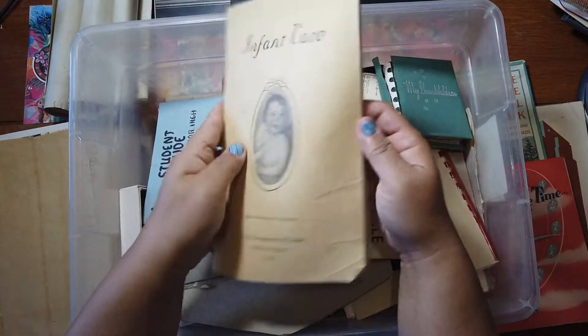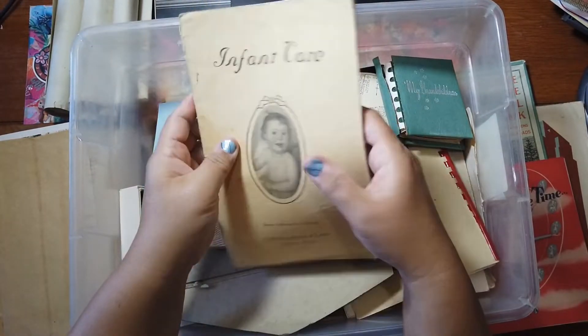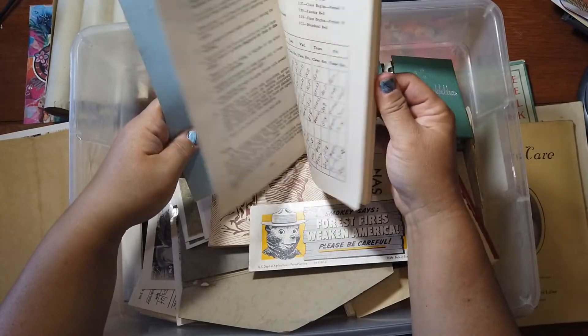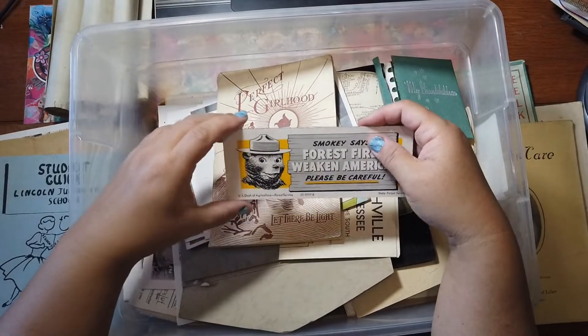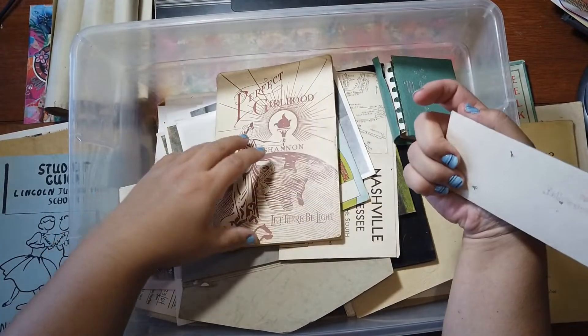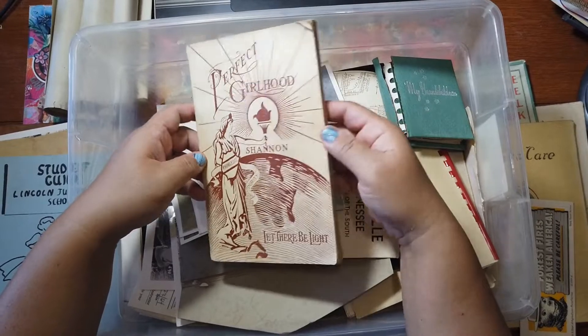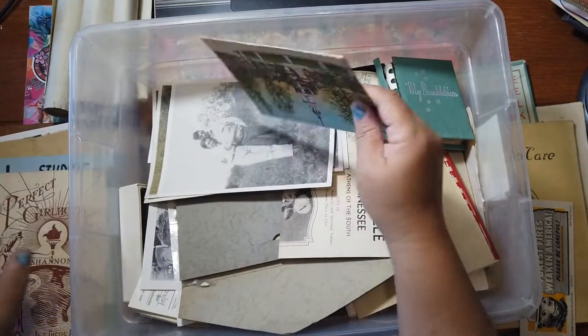Infant Care, 1923 — that's kind of interesting. Lincoln Junior High — booth, because it's local. I like to keep things local if I can. It's an ink blotter. Perfect Girlhood — that's a booth. That's a booth.